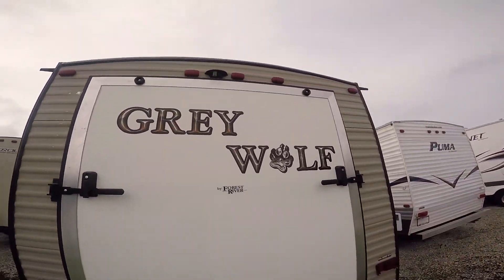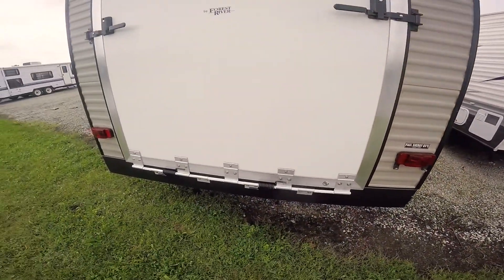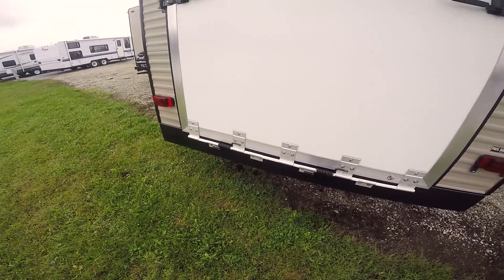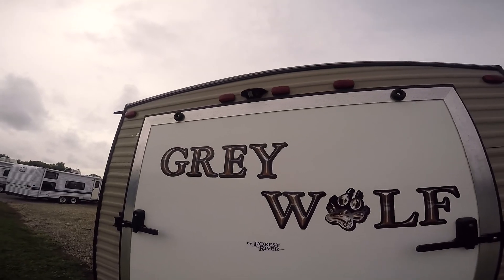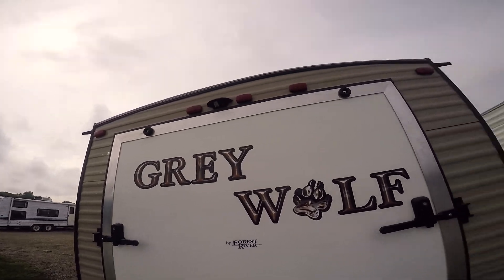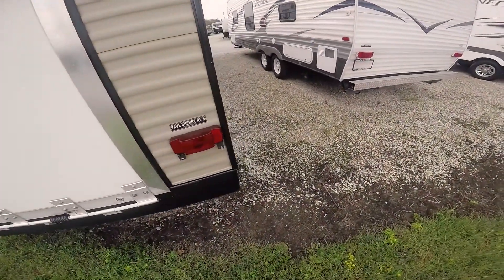Here's the ramp door — it opens up and goes into the garage. The garage part on this coach is 7.5 feet wide and 11 feet deep. There's a mount up here so you can install a reverse camera if you so desire.